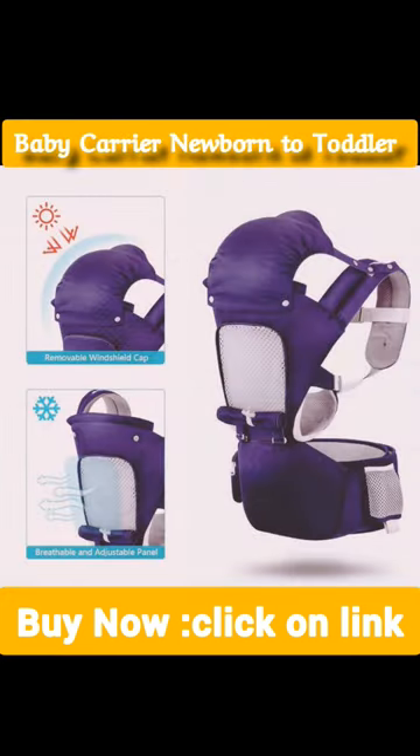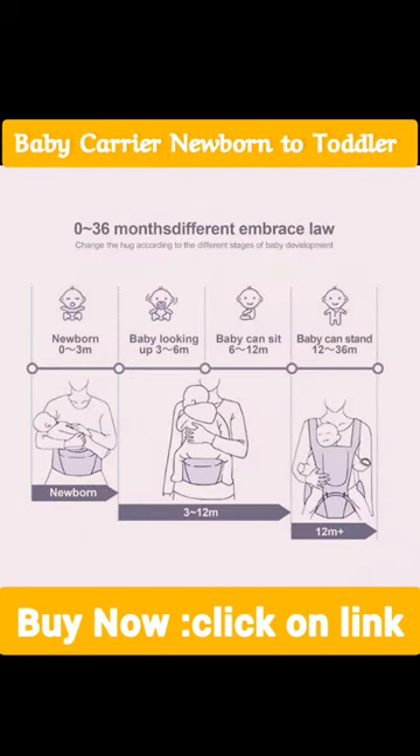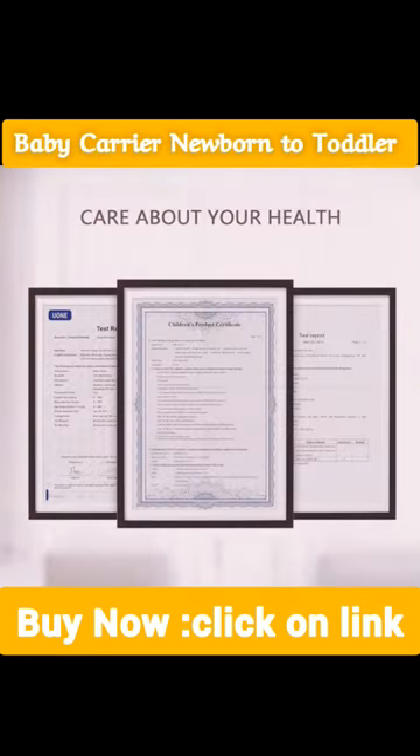Adjustable panel makes it cool in summer and warm in winter. Windproof sunshade hood protects baby's head firmly and comfortably. The infant baby carrier is lightweight and easy to put on and off.